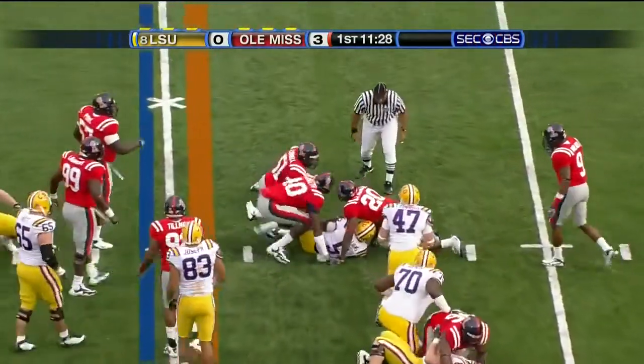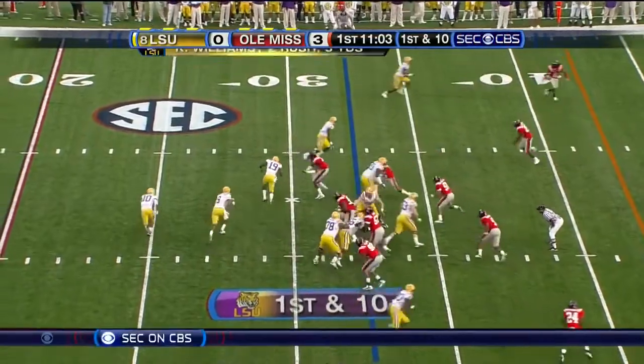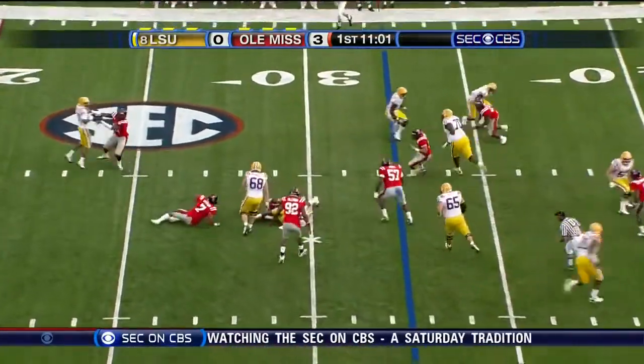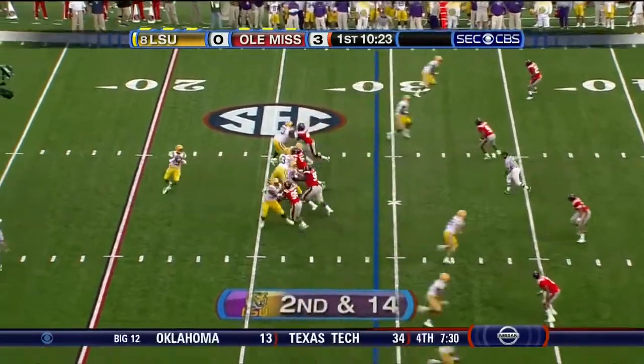Keelan Williams cuts through left guard. First down and 10. Option play — Jefferson. Were they ready for that. Ole Miss showing a blitz.